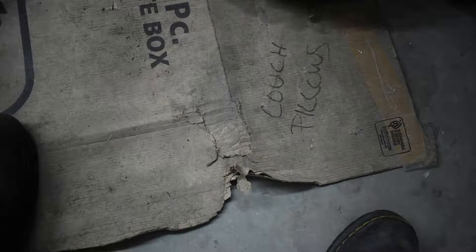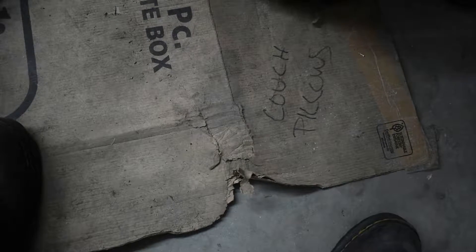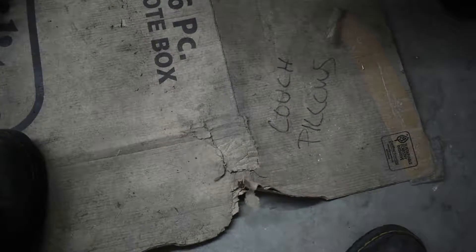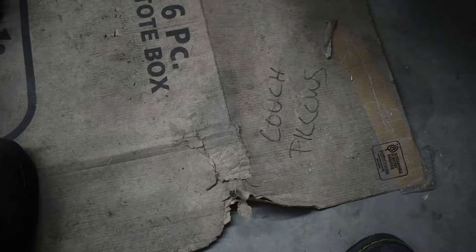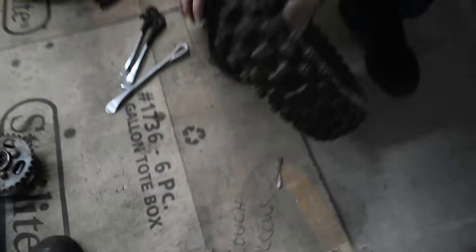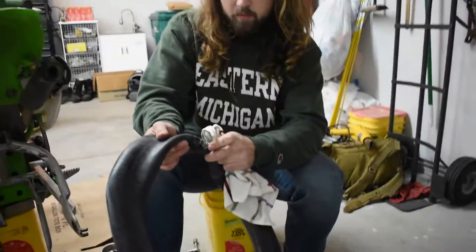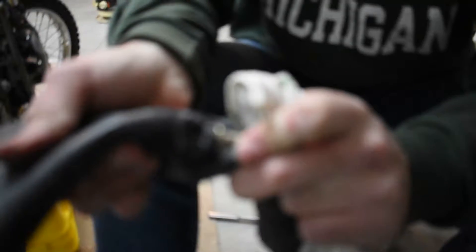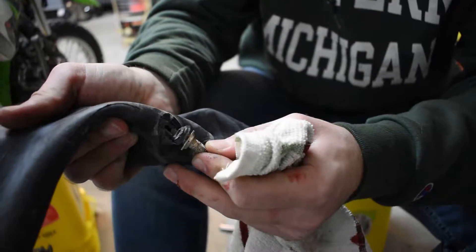A lot easier with the tool. See, it doesn't like this — this is where it gets hard because it doesn't like to come out. We got the tube out. This is our hole right here. This is pretty common with pit bikes because they don't have rim locks, so they like to spin tubes, and they usually rip the stem all the way off, but this one just ripped most of the way. So now we're going to work on getting the new tube in.